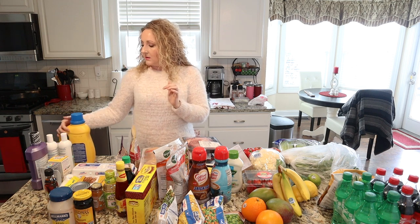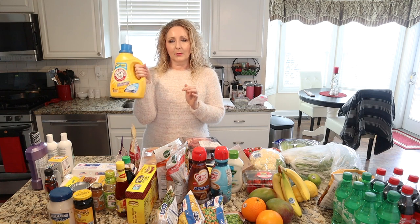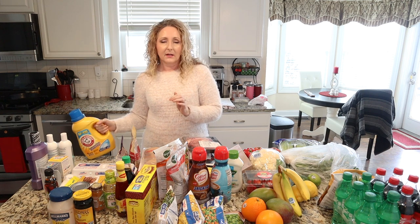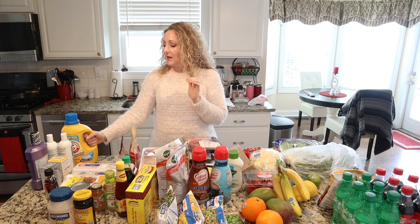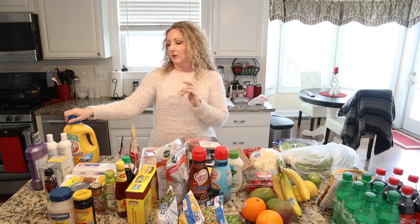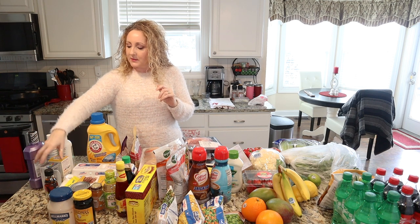Some household stuff: my Arm & Hammer laundry detergent. I love this — it's very well-priced. I think it works as well as Tide but it's priced better and it smells really great. And then Listerine that we use.